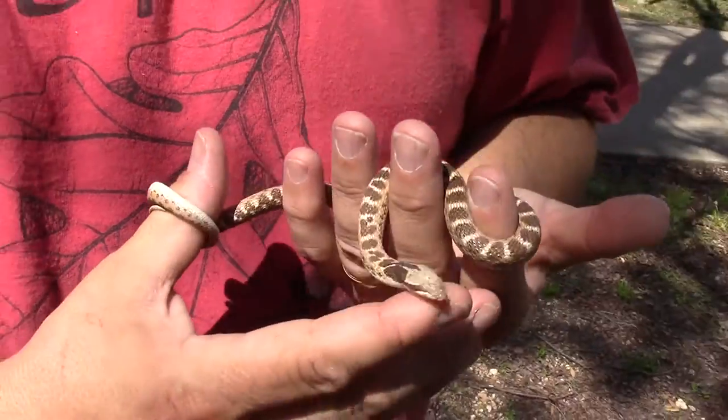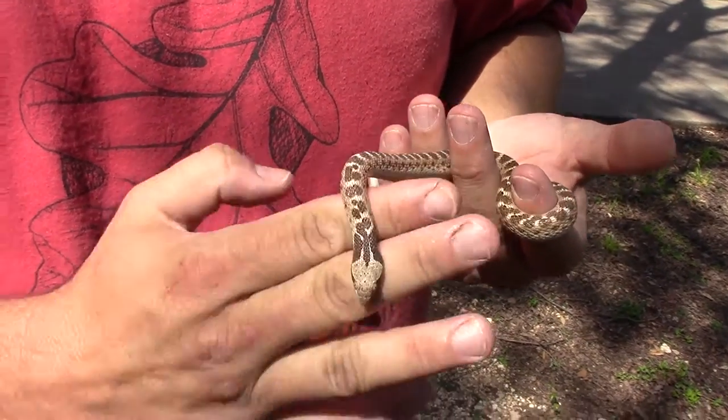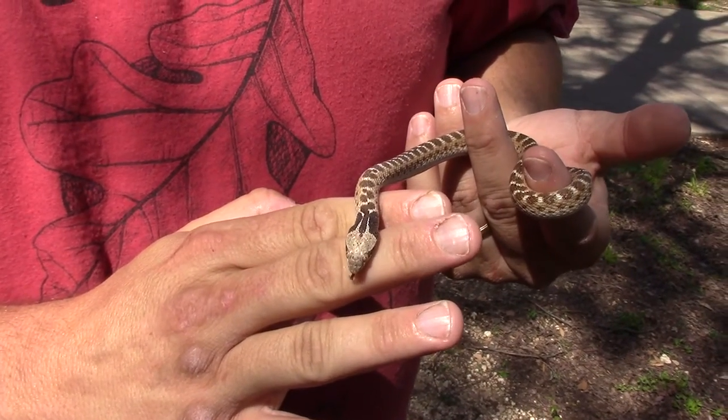Very cool little snakes. I love them. So that's the Texas Night Snake.